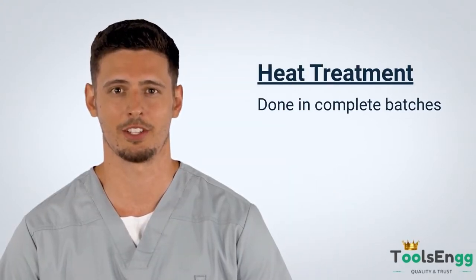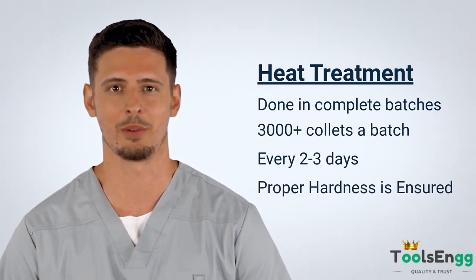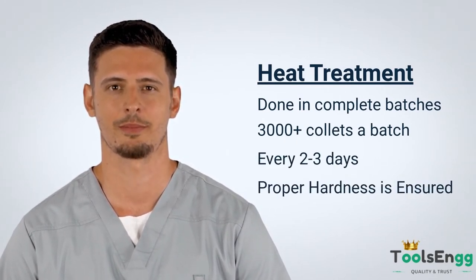Tools Eng collets are carefully manufactured to suit your exact application and need. We heat treat our collets in individual batches of 3,000 collets a batch every two to three days, ensuring the proper hardness of all our collets in uniformity.